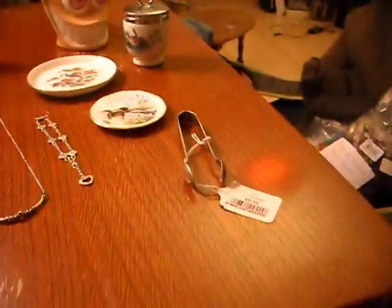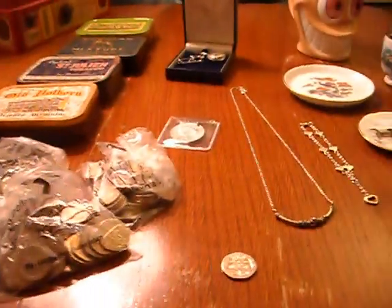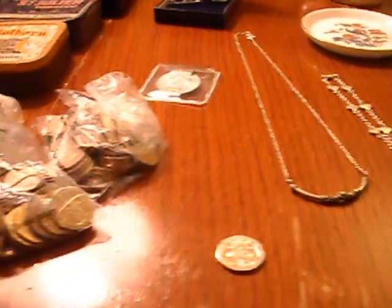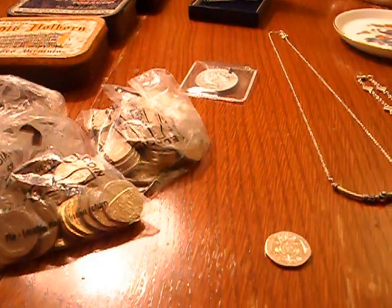Hi, this is SilverHustler here, just with a few items I found from the charity shop today. I'm going to do two videos — this is just the individual bits and pieces, the next one will be the job lot, so I've got quite a bit in there today.